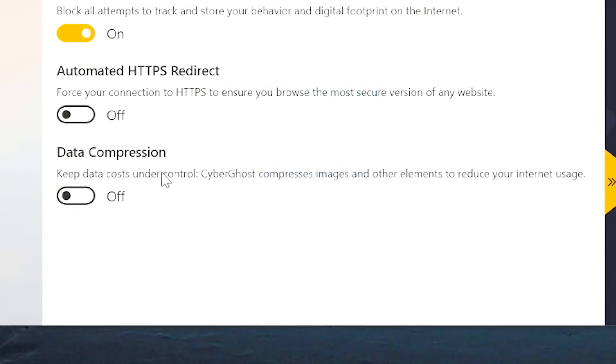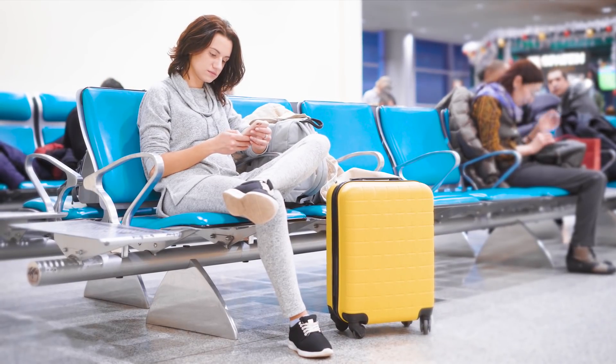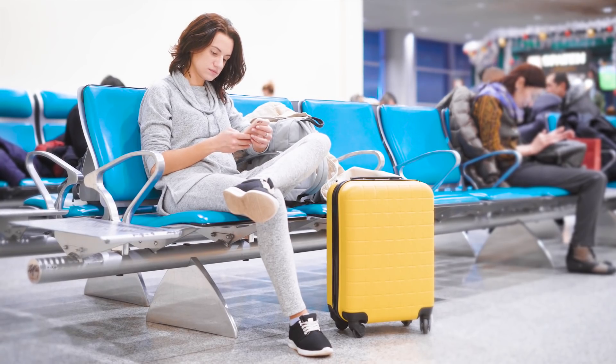Another unique function of CyberGhost is data compression. It's used to keep data costs under control by compressing images to reduce internet usage. I imagine something like this would be more useful when you're abroad traveling — maybe, for instance, you're renting a pocket Wi-Fi or hotspot. This would definitely be useful in ensuring you don't burn through all your data in that case.